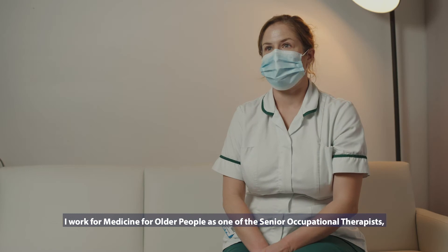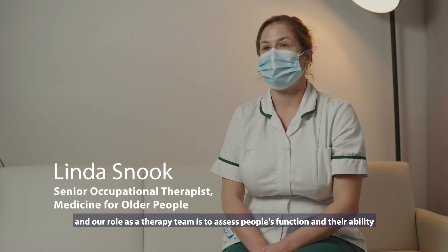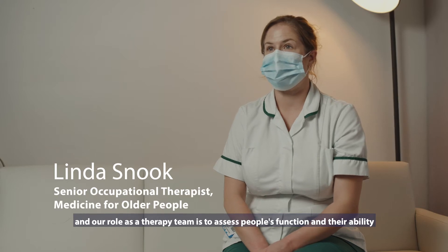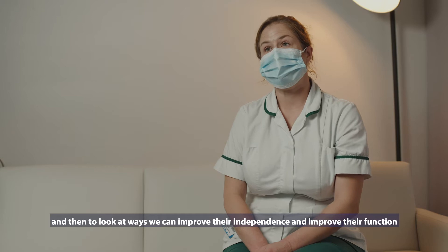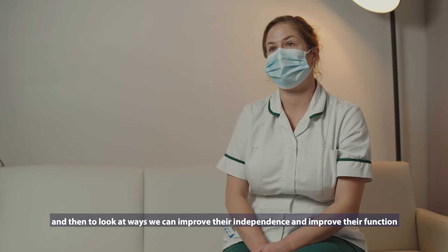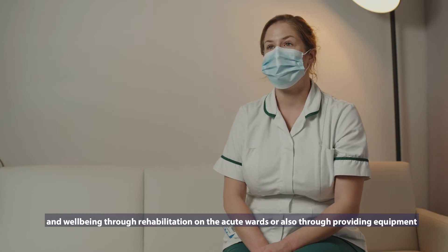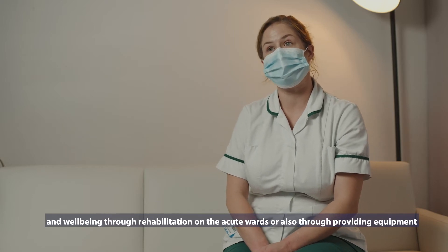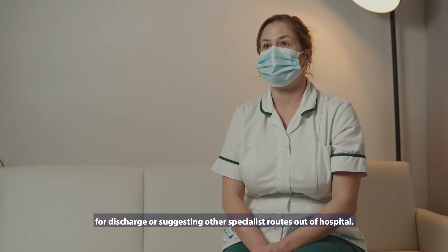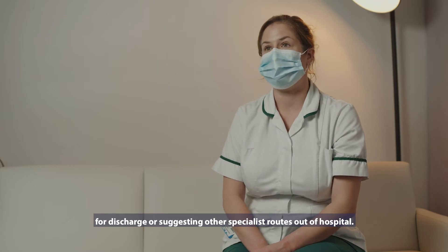I work for Medicine for Older People as one of the senior occupational therapists. Our role as a therapy team is to assess people's function and their ability whilst they're in hospital having been unwell, and then to look at ways that we can improve their independence and function and well-being through rehabilitation on the acute wards, or through providing equipment for discharge or suggesting other specialist routes out of hospital.